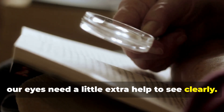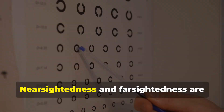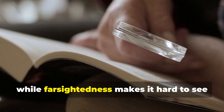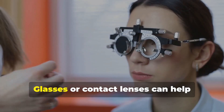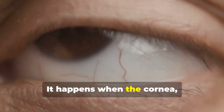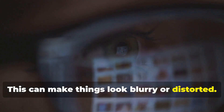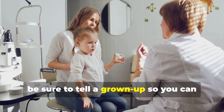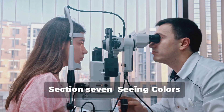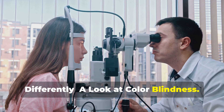Sometimes our eyes need a little extra help to see clearly. Some people need glasses to help them see better. Nearsightedness makes it hard to see things far away, while farsightedness makes it hard to see things close up. Glasses or contact lenses can help correct these problems. Astigmatism is another common vision problem — it happens when the cornea, the clear front part of the eye, is curved unevenly, making things look blurry or distorted. If you ever have trouble seeing clearly, be sure to tell a grown-up so you can visit an eye doctor.